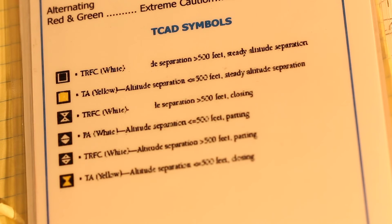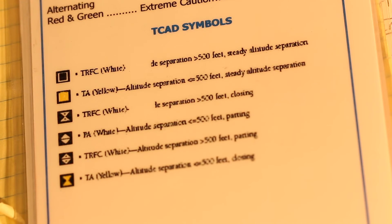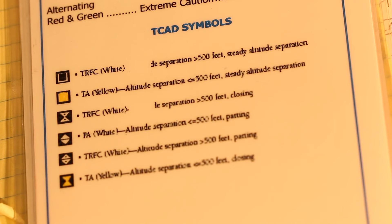The final symbols are triangles inscribed in a square — white — showing altitude separation greater than 500 feet and opening. The last and most serious symbol is the traffic alert, showing altitude separation less than or equal to 500 feet and closing.